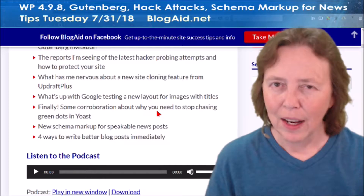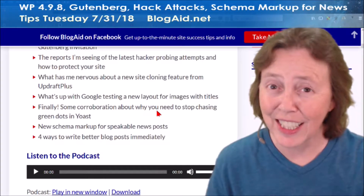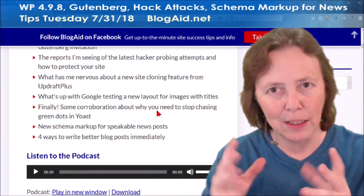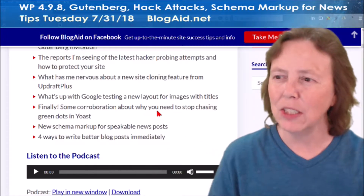And Google — I think they've got a little Pinterest envy going on. They're doing something with the titles, and whether we need to jump on this ship or not. It's all here in Tips Tuesday.